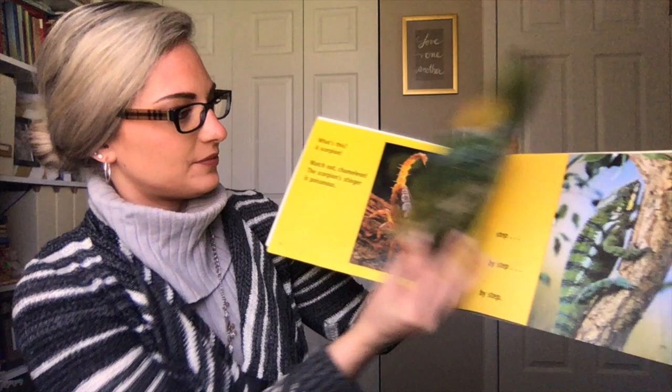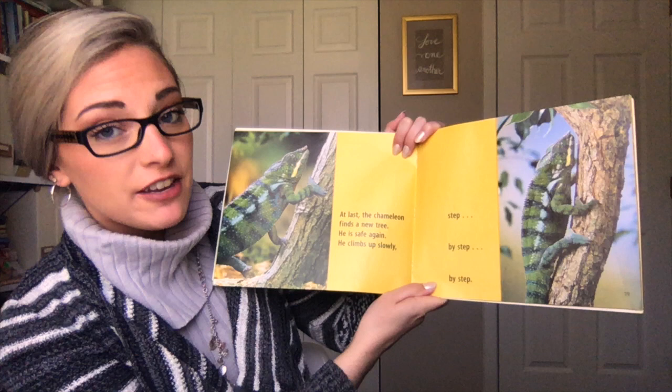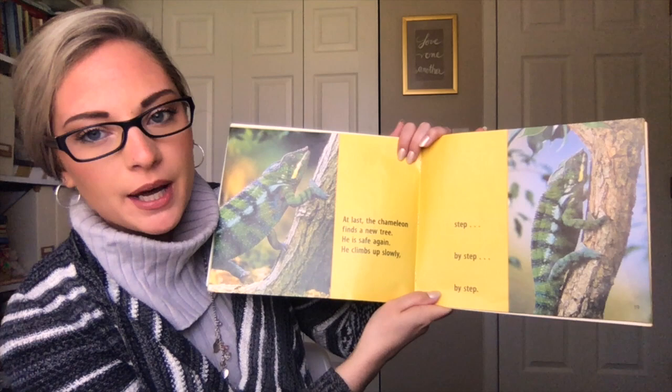At last, the chameleon finds a new tree. He is safe again. He climbs up slowly, step by step by step.